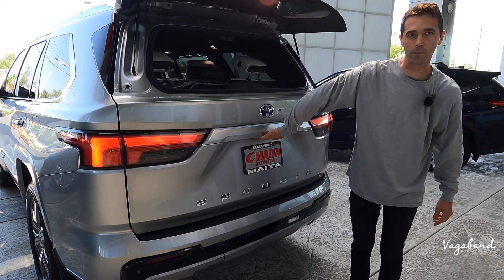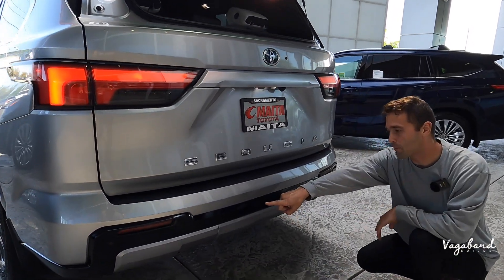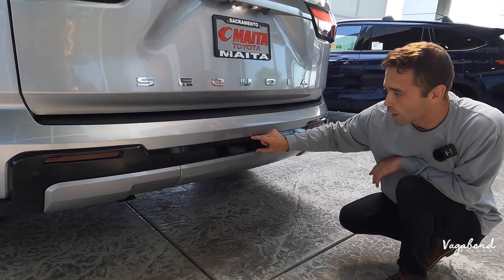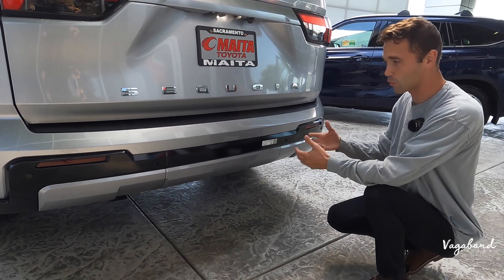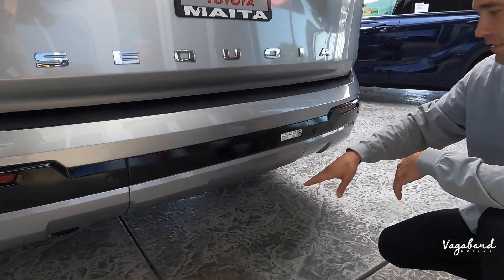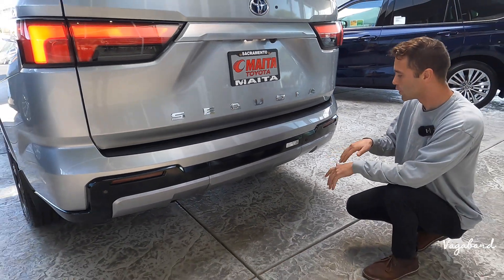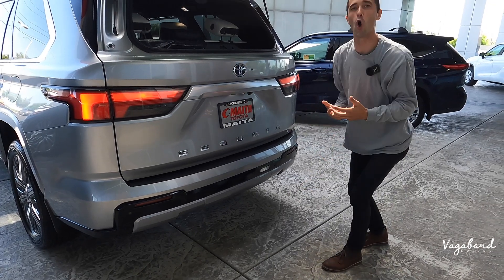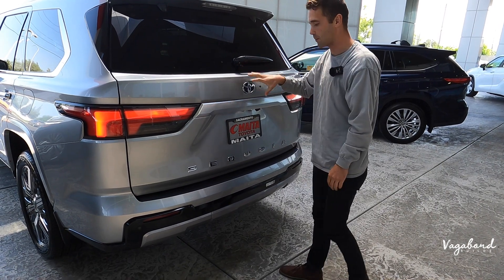You can open the tailgate by the button right here. 'Sequoia' goes across the rear. Bumper sensors are on the lower side of the rear end in black gloss trim. There are multiple ways to open this tailgate: a hands-free kick system if your hands are full with kids or groceries, by the button, or by the key fob — a lot of options.